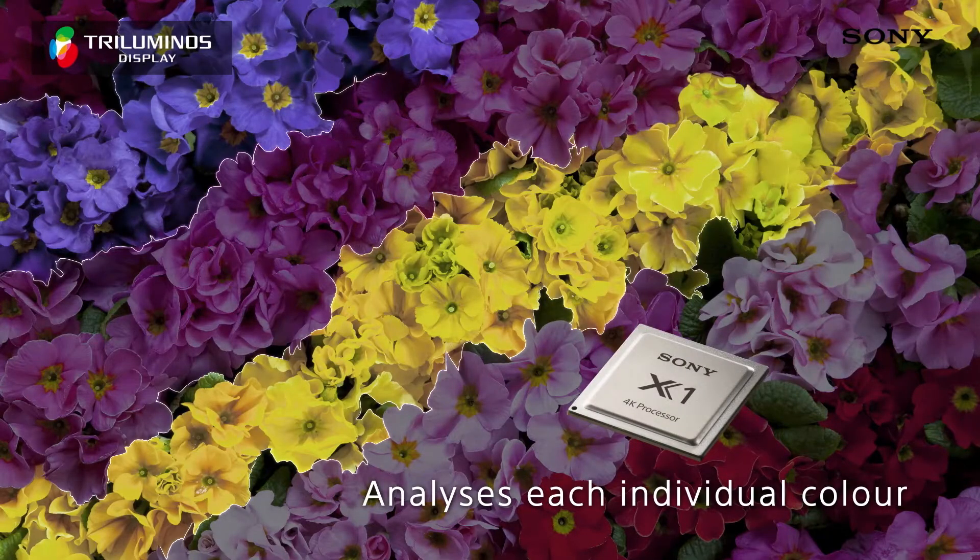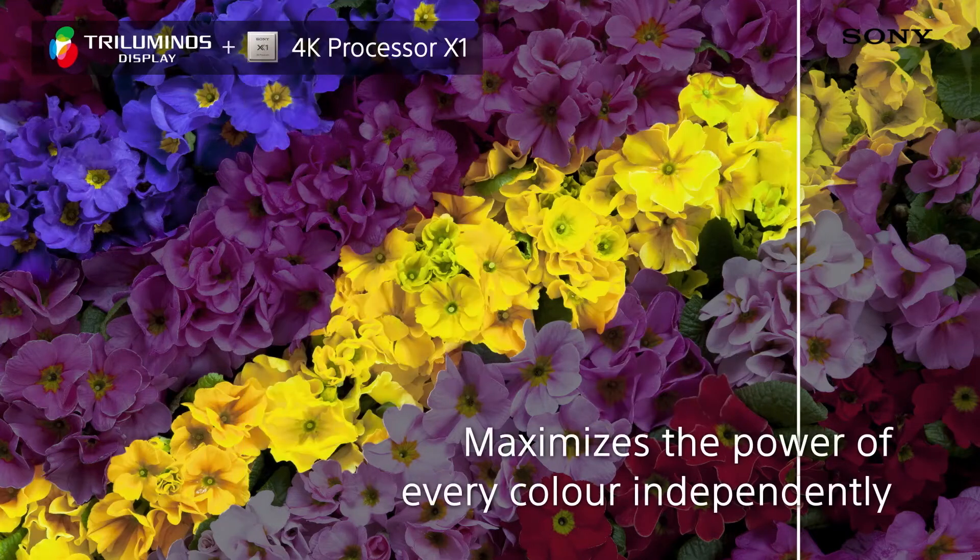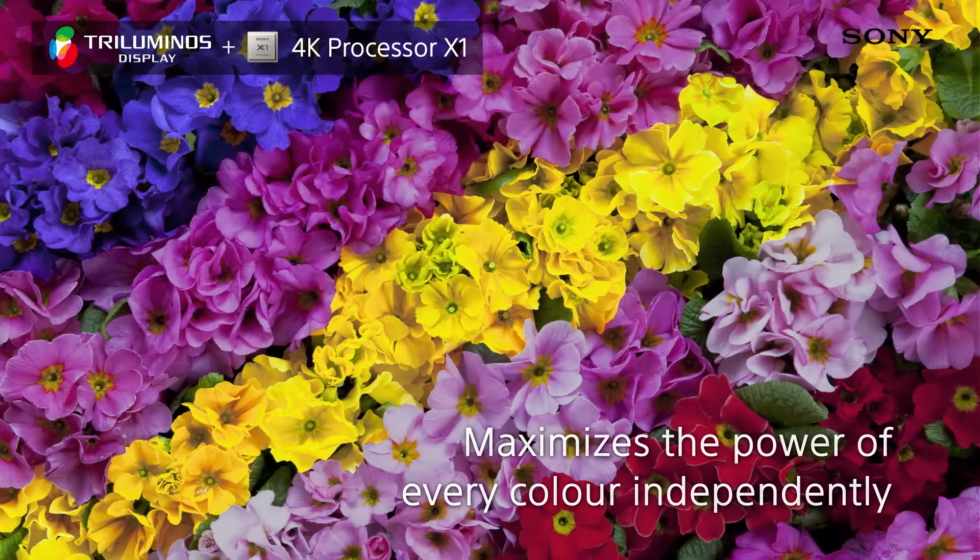Plus, with colour enhancing Triluminous and the ability to watch 3D content on the X85 model, you can enjoy a viewing experience that really is like no other.